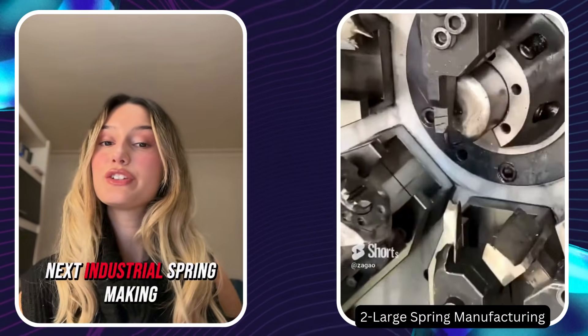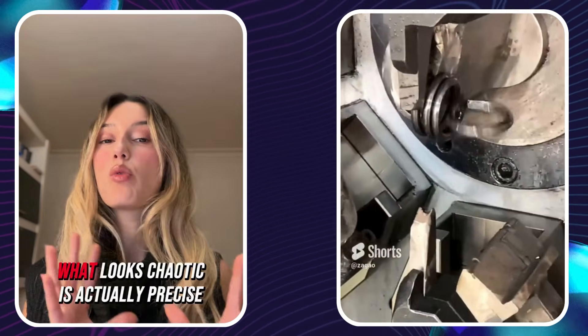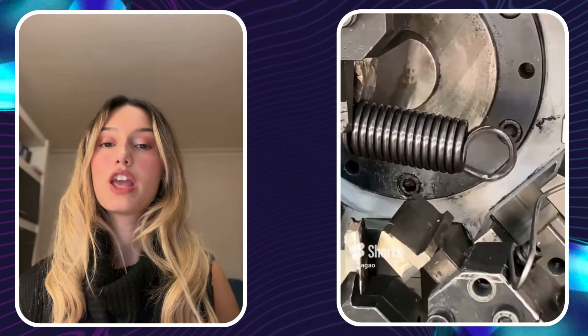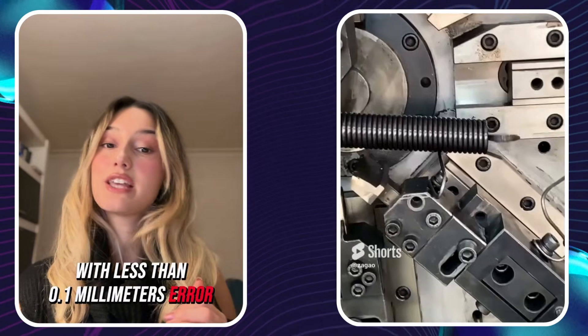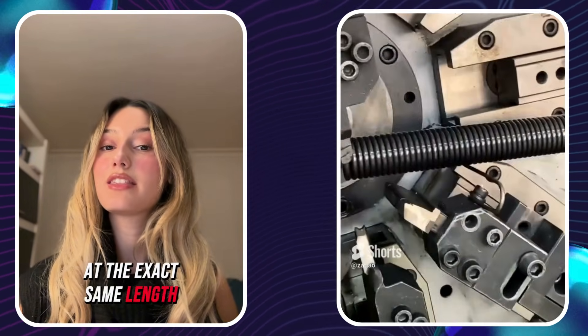Next, industrial spring making. This machine forms steel wire at over 900 rpm. What looks chaotic is actually precise mechanical timing. Each roller pulls and coils around the wire with less than 0.1 millimeters of error. The flashing blade cuts every spring at the exact same length — hundreds per minute.